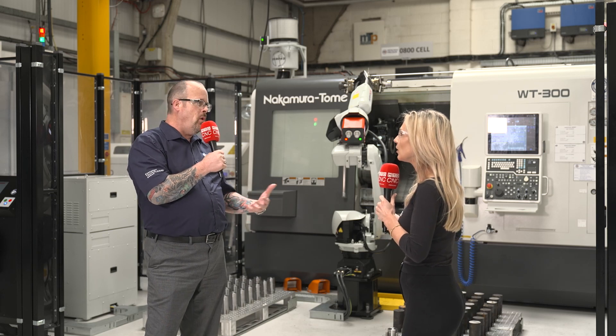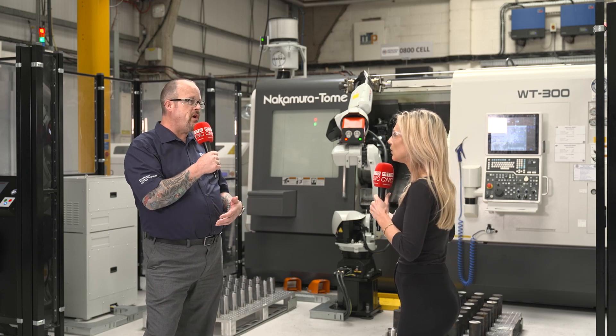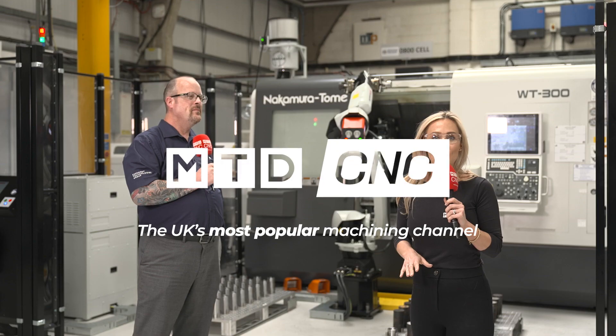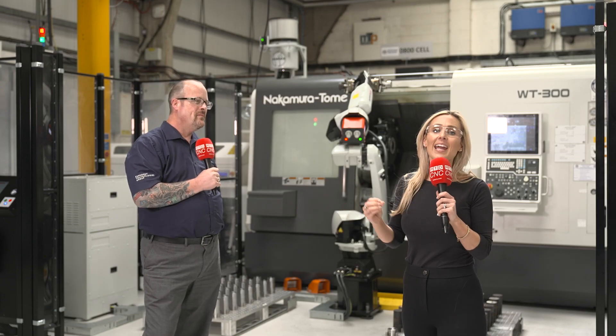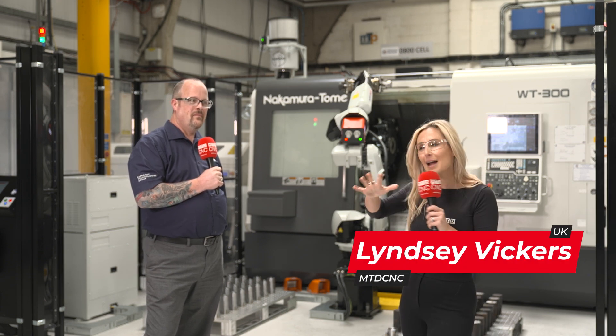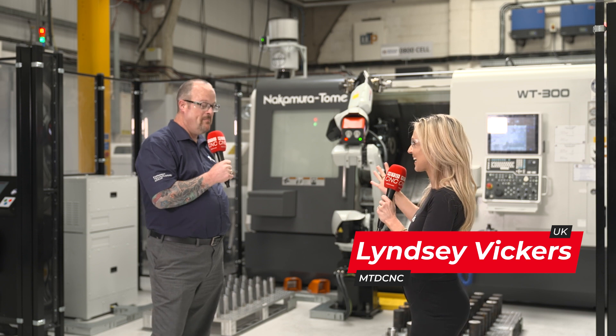There are multiple reasons that go into why an employee would want to work at a company. We're here at Metal Tech — a huge subcontract machine shop in the southwest. They have around about 50 machine tools here.